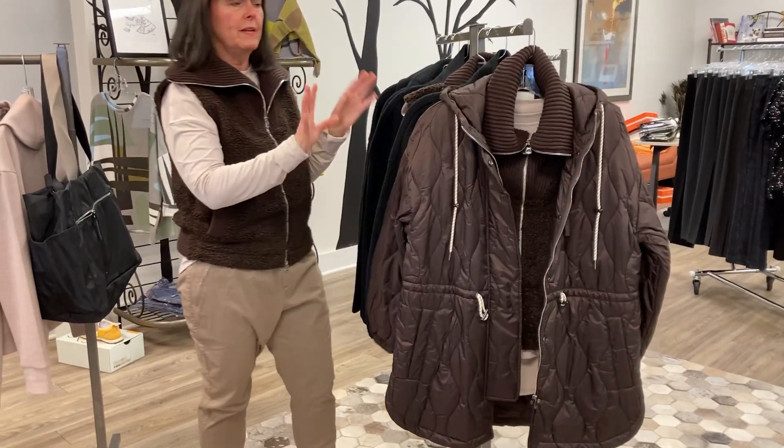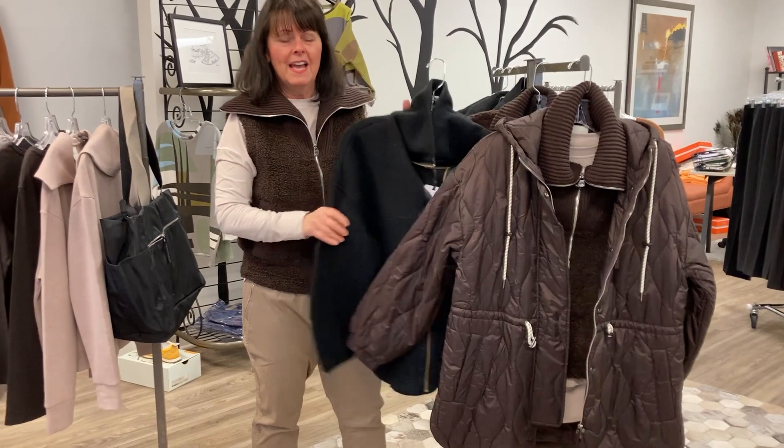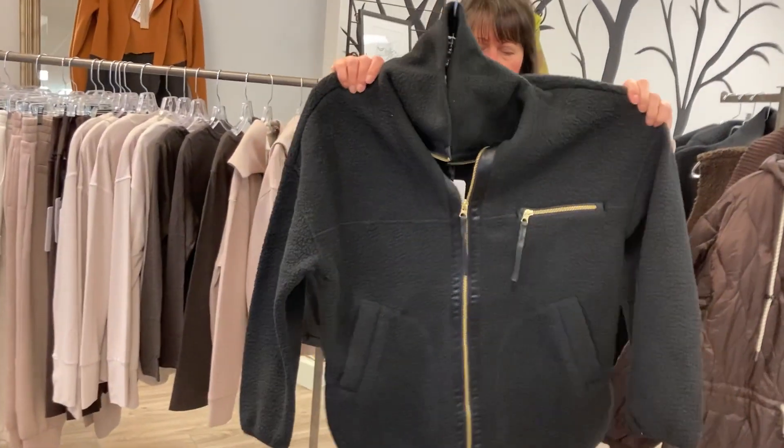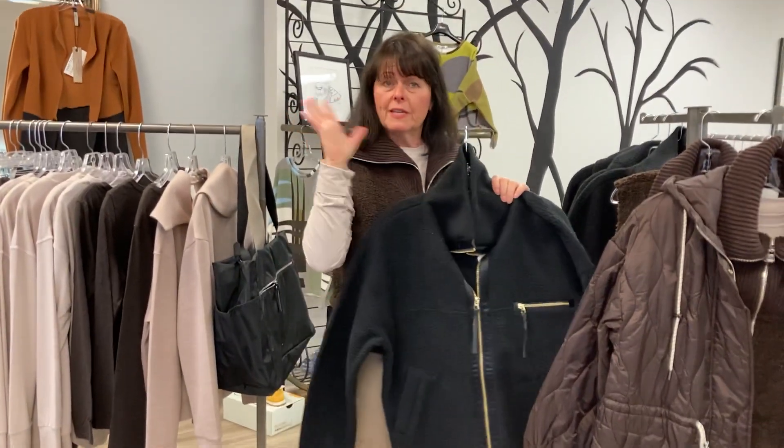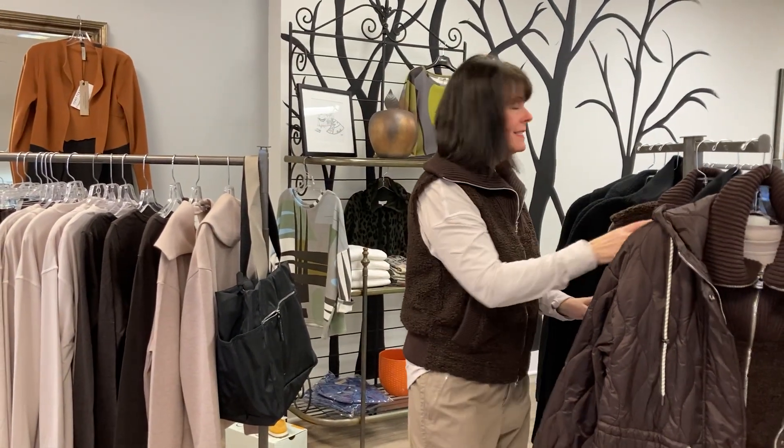This is the shearling sherpa vest I have on with the jacket — it's a hooded, lightweight jacket that's a great winter and fall piece. Check this out: this is a shirt jacket in fleece, black with a matte gold zipper, so it can be dressed up too. That's a terrific piece.